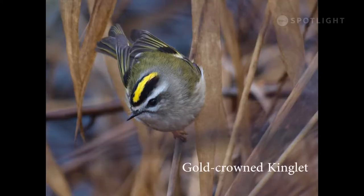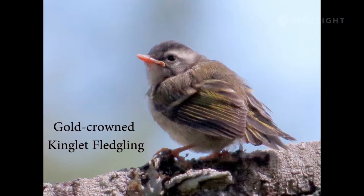Golden-crowned kinglets stay in the valley all year round. During the summer they mostly feed in the upper canopy, but the scarcity of food in winter brings them down to forage closer to the ground. I would not have recognized the identity of this newly fledged chick if I had not seen the adults feeding it.